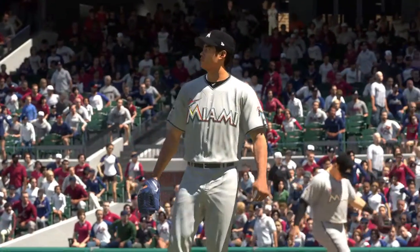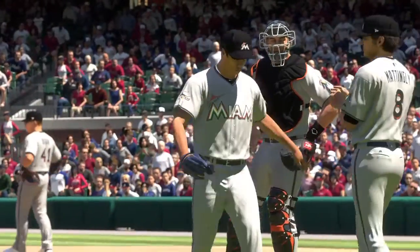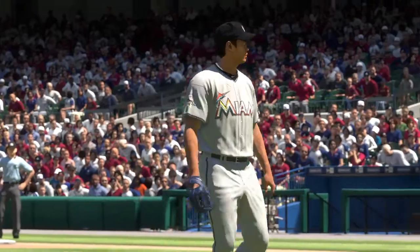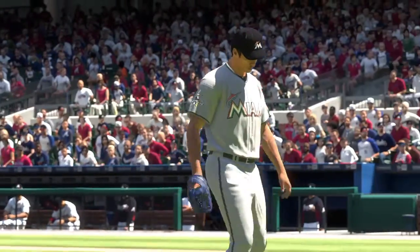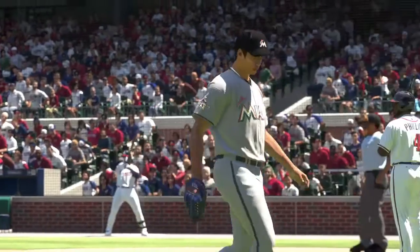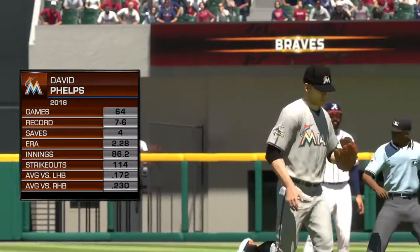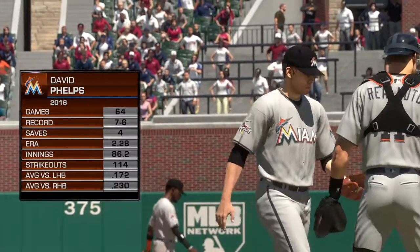Now the Miami manager's up out of the dugout and on his way out to the mound, and it would appear he's seen enough of his starter this afternoon. So he won't be able to win this one, and barring a miracle by the pen, would stand to be on the hook for the loss should a run score here. David Phelps is summoned in the toughest situation a reliever can face — bases loaded, nobody out.